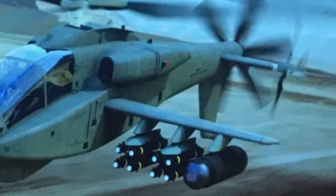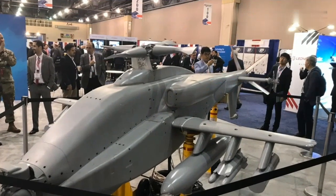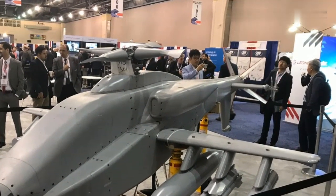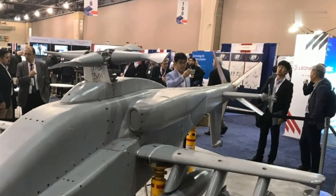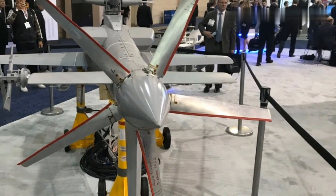Boeing's objective is to offer and field new technologies which make up the advanced Apache in the late 2028 timeframe. According to the released photo, the new helicopter is designed with a streamlined fuselage and engine nacelles, retractable gear, longer wings, and a tail-mounted propulsor.